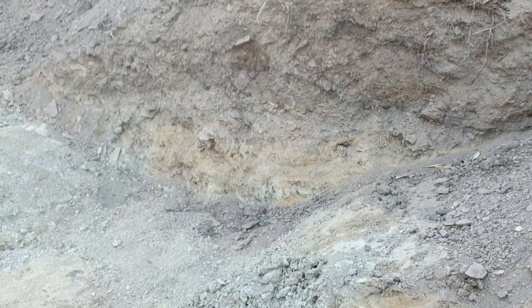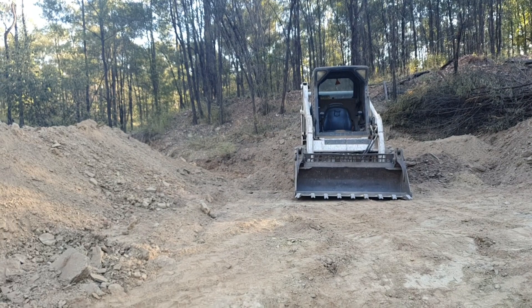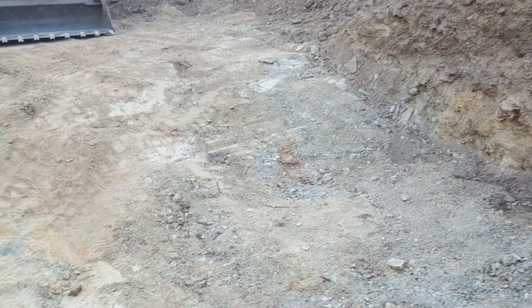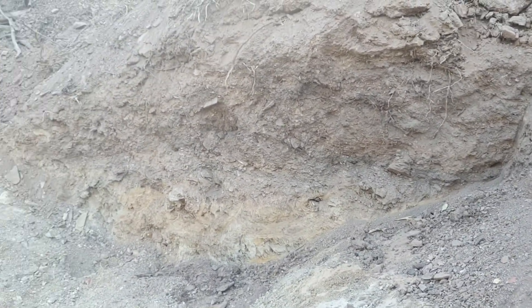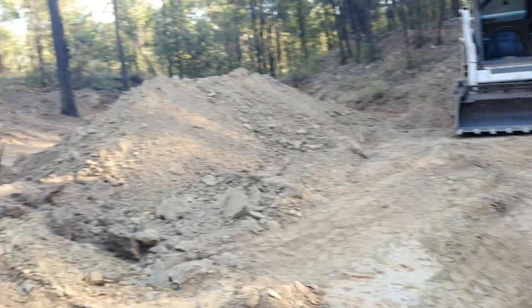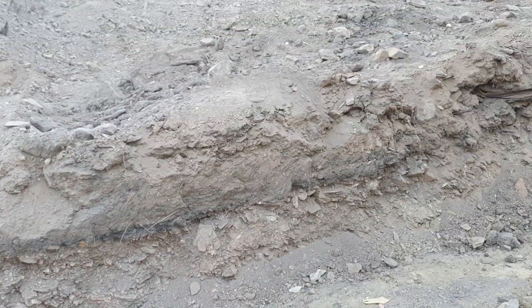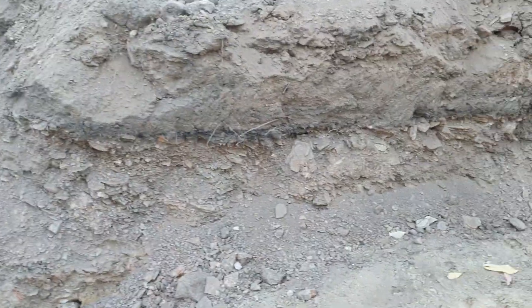G'day guys, Donny here, Pascal Lads Prospecting and GPT Gold, Clermont Queensland. Just down in a cut that I'm almost finished — I've been on this cut for a few days now, pulled some good gold out of here, about just over an ounce. It's not a big cut, it's only sort of 30 meters by 30 meters, and I'll just tidy this one up and move on.